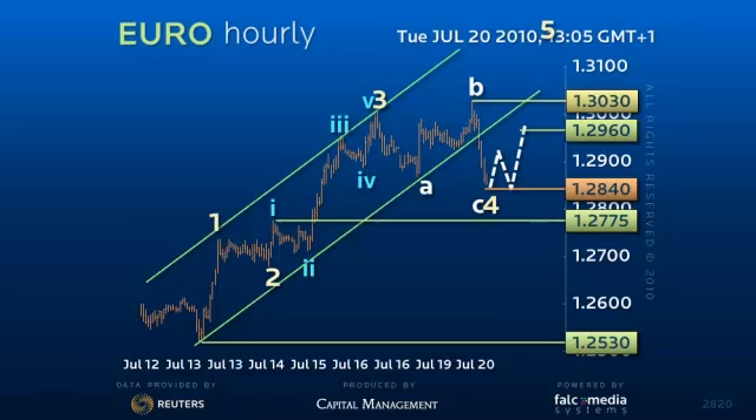So 1.2840 should act as good support, but in this irregular correction scenario it would actually take out 1.2960 and 1.3030, and spike a final time to 1.3090.